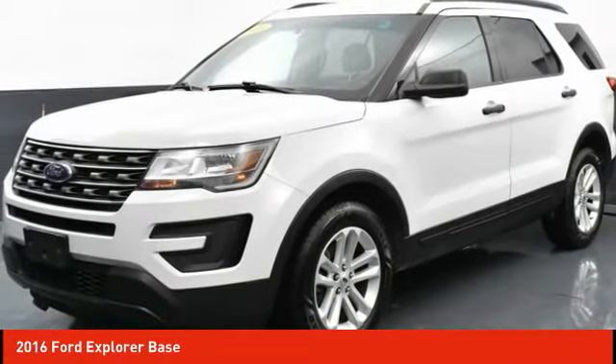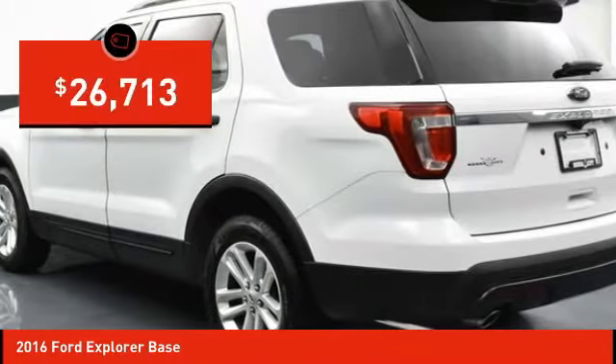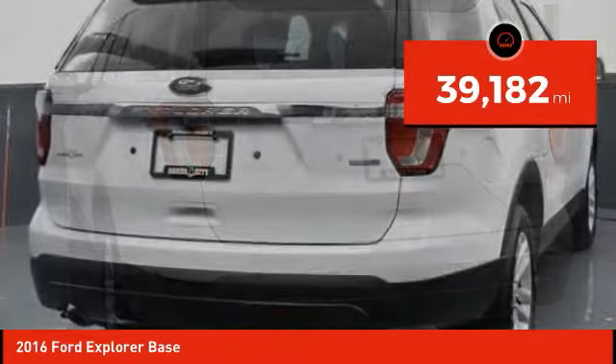Choice today with a 2016 Explorer. You've got a lot of capabilities to call on in a Ford Explorer. Don't underestimate your choices — it's priced below $30,000, and this vehicle has less than 40,000 miles.